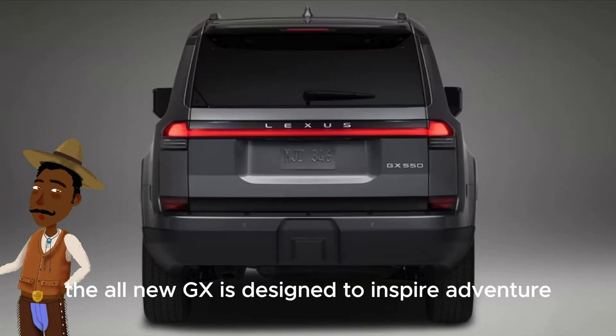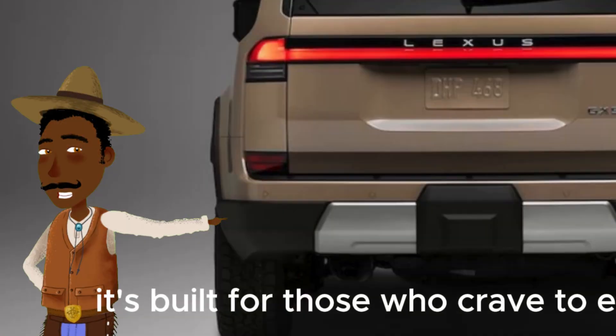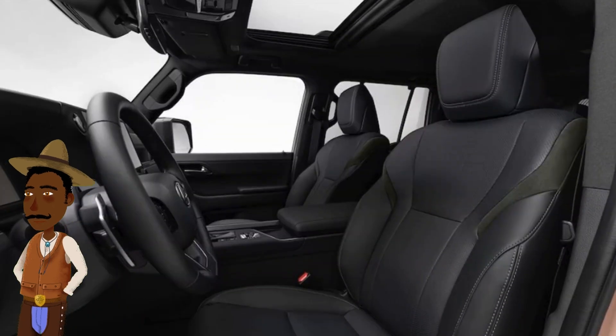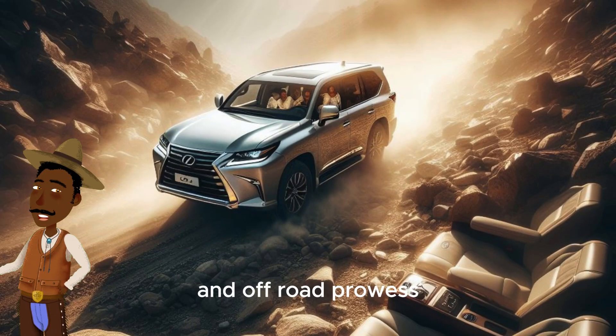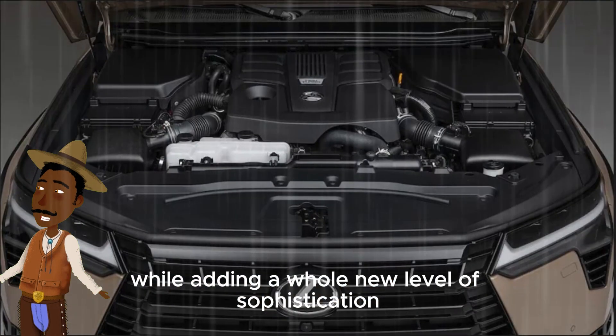The all-new GX is designed to inspire adventure. It's built for those who crave to explore beyond the beaten path and relish the joy of driving. It retains the core strengths of the previous generation — intuitive technology, thoughtful interior touches, and off-road prowess — while adding a whole new level of sophistication and capability.